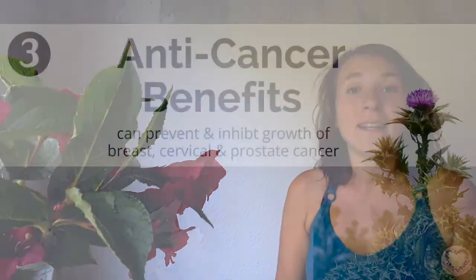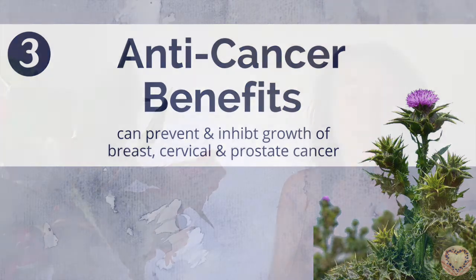Health benefit number three, and this is really an important one: Milk Thistle can help prevent cancer. And in case the cancer has developed already, it also inhibits the growth of cancer cells, especially for breast cancer, prostate cancer and cervical cancer — cancer that has to do with the reproductive system. Milk Thistle does a great job here. So this is not only leading-edge health knowledge, it's also western medicine-proof. If you need a stamp, there you go.